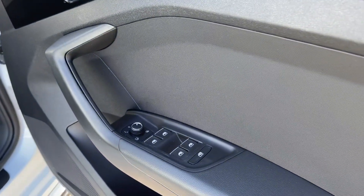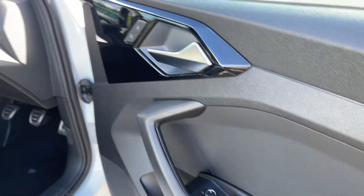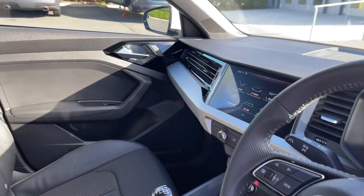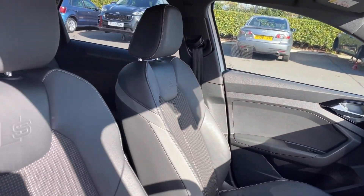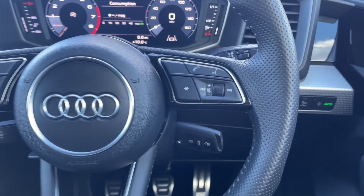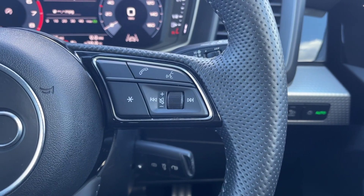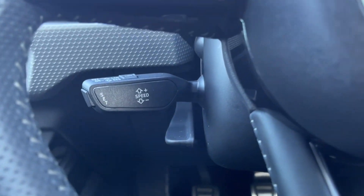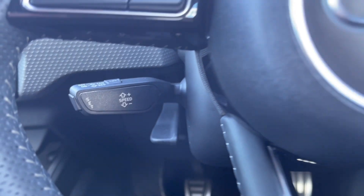Moving into the driver's interior, we've got controls on the door card for electric windows and door mirrors. You can see you've got the S-Line branded sports steering wheel there in addition to sports seating in the front offering amazing comfort. The steering wheel is multi-function with volume and media controls available, and just behind the wheel you will find the cruise control and speed limiter, which is a great feature for motorway driving.